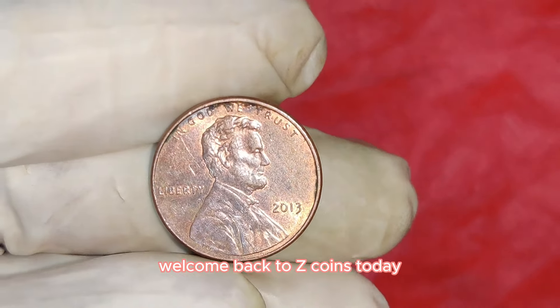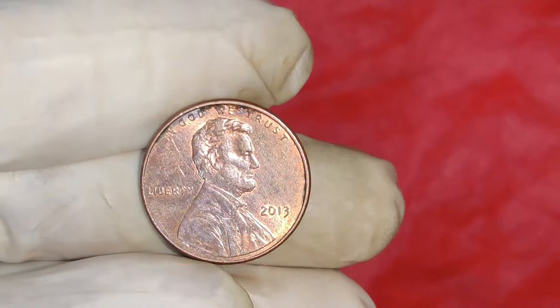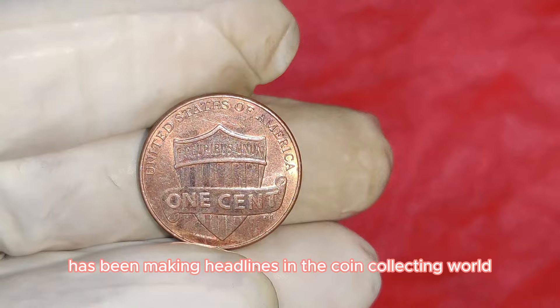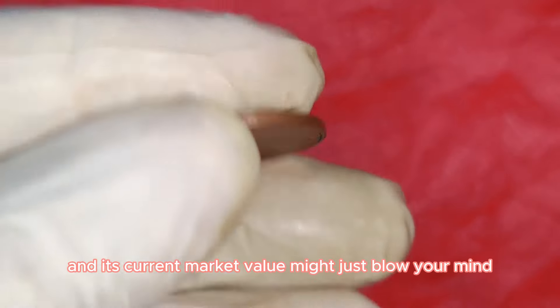Welcome back to ZCoins today. We're talking about a seemingly ordinary coin that could be worth a fortune — a 2013 Lincoln one-cent penny. This tiny coin has been making headlines in the coin collecting world, and its current market value might just blow your mind.